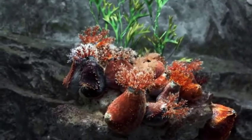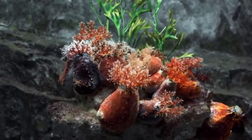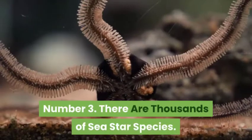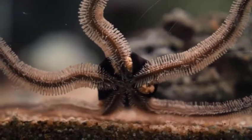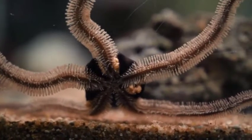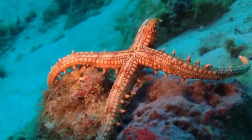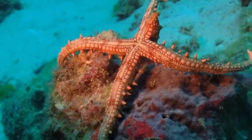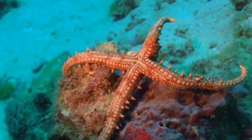Echinoderms also usually have spines, which are less pronounced in sea stars than they are in other organisms such as sea urchins. There are about 2,000 species of sea stars. Some live in the intertidal zone, while others live in the deep water of the ocean. While many species live in tropical areas, sea stars can also be found in cold areas, even the polar regions.